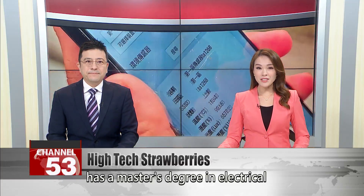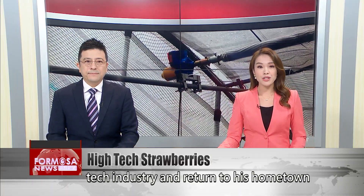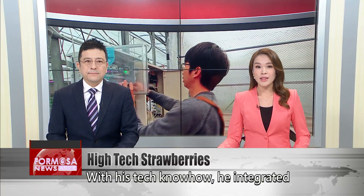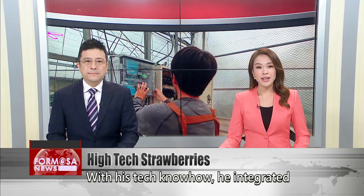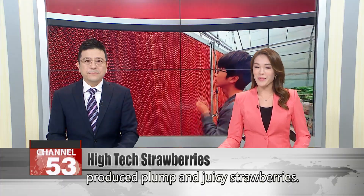Lu Yanting has a master's degree in electrical engineering, but he decided to leave the tech industry and return to his hometown to work on the family's strawberry farm. With his tech know-how, he integrated automation with agriculture and produced plump and juicy strawberries.